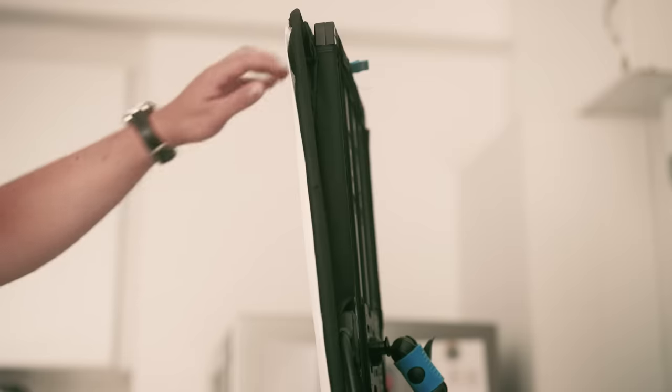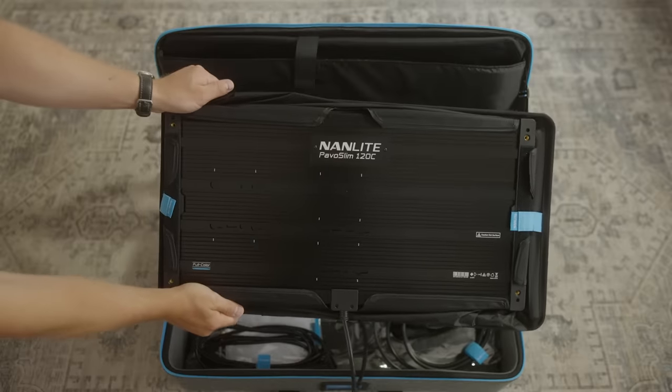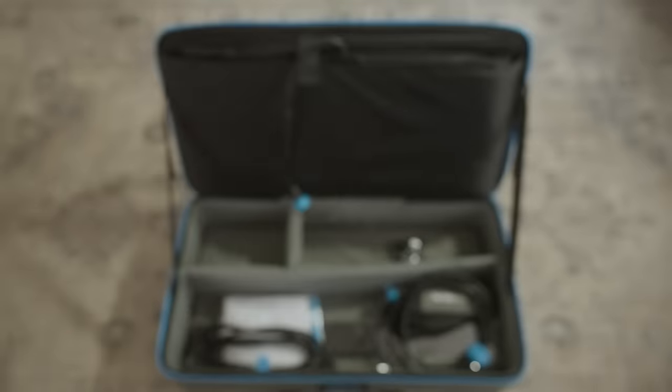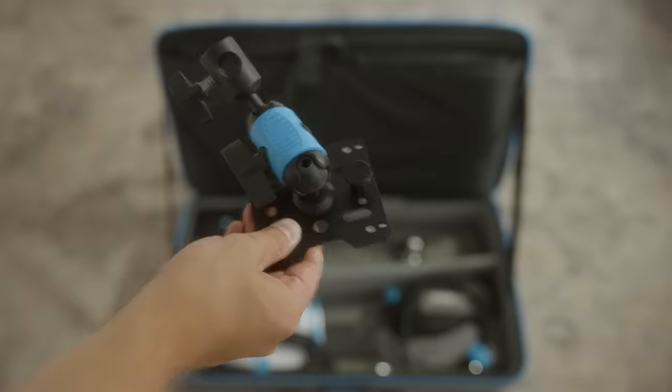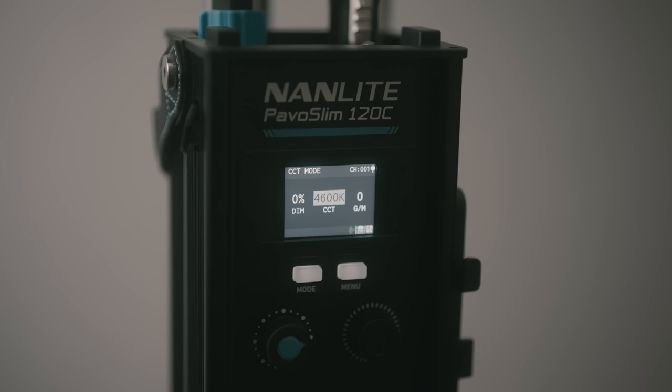They come with an attached softbox which pops up to provide a diffuse spread to the source. It can also be easily folded away to fit in the case, which is a great time saver when lighting on the go. They're fully RGB capable, meaning you can use them for a daylight or tungsten colour balance, as well as dial in any colour of light you can imagine.